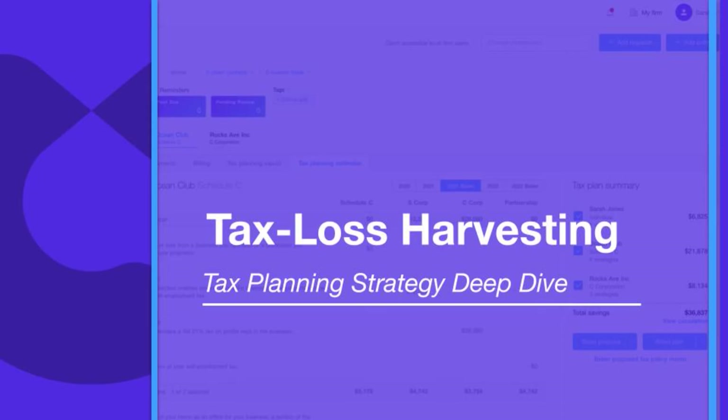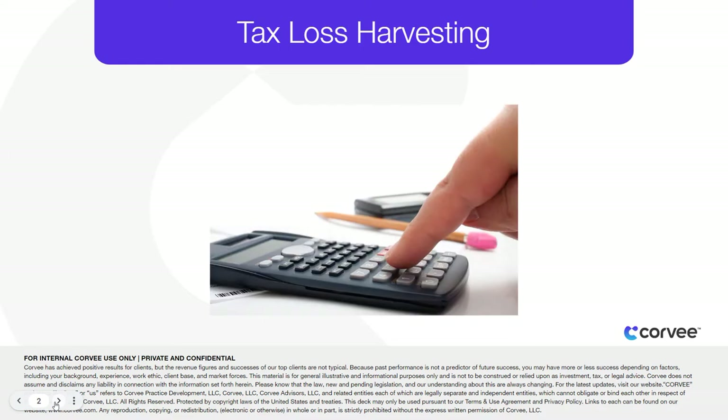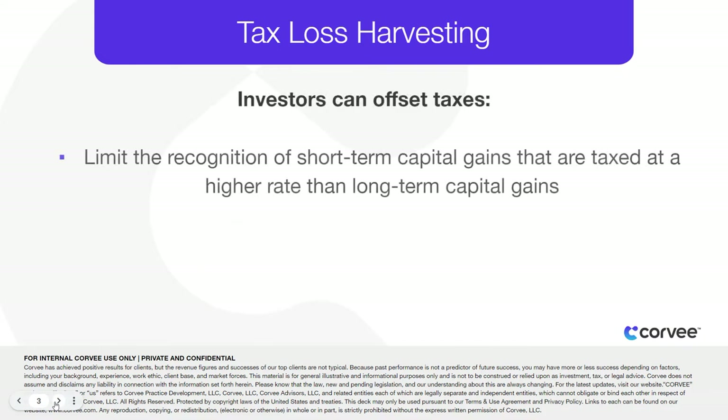Tax loss harvesting is a powerful tax saving strategy where taxpayers sell securities with unrealized losses to help offset realized gains. By realizing or harvesting a loss, investors are able to offset taxes on both gains and income. This strategy is often employed to limit the recognition of short-term capital gains, as they are taxed at a higher rate than long-term capital gains.